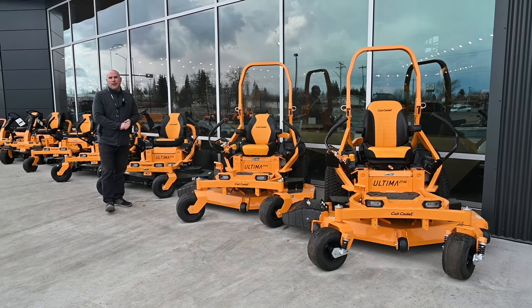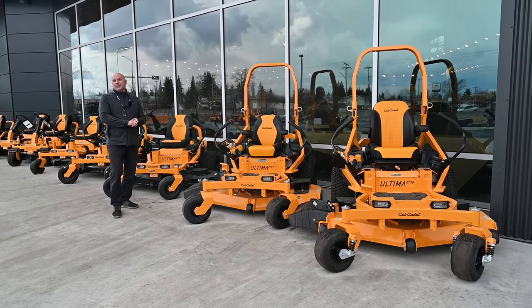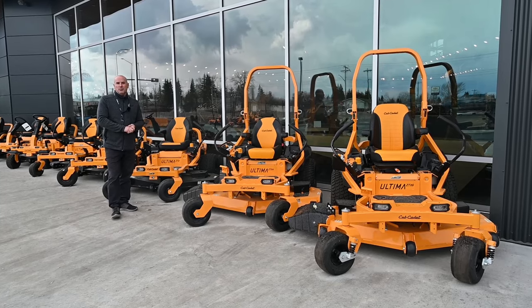Hey folks, Mike here at Westlock Power Sports and Marine. I wanted to take a couple seconds to tell you about our Cub Cadet lawnmowers we have.